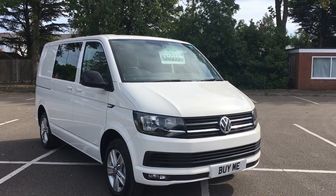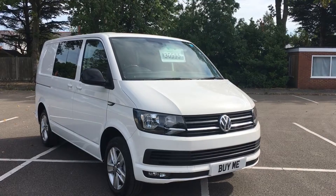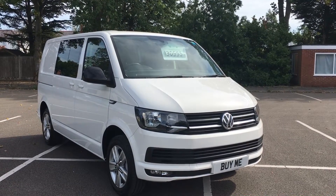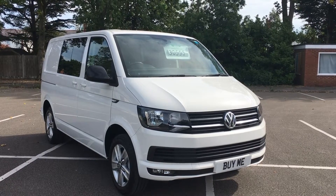Hello, welcome to Pembroke Garage. What I've got for you today is this. This is possibly the nicest used VW Transporter T32 you will ever see. It is immaculate. Words can't express how nice this van is.